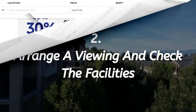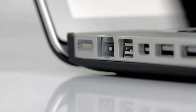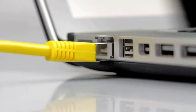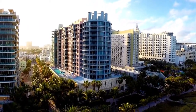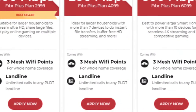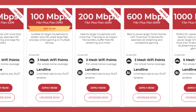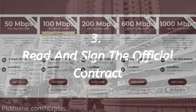The next stage is to arrange a viewing and check the facilities. One piece of advice for anyone who requires the internet is to check the local connection and wifi provider. Unfortunately, in some areas in the Philippines, the location and size of the condominium can slightly disrupt the connection strength. The good news is that most mainstream internet providers can track the signal strength before you decide if the condo is right for you or not.